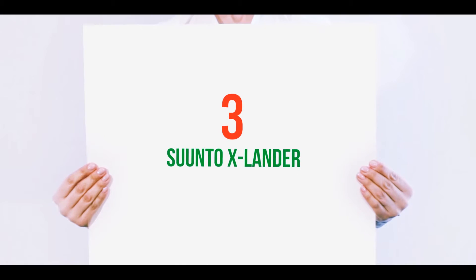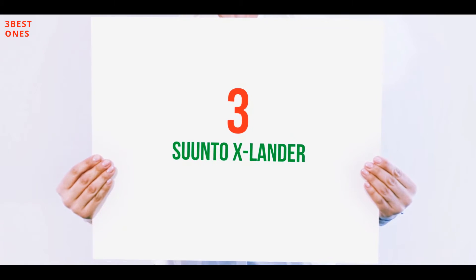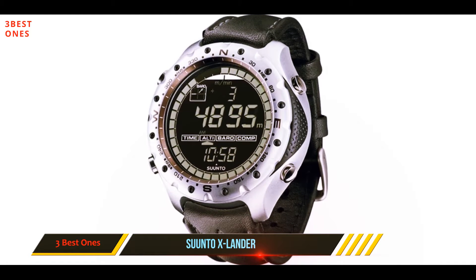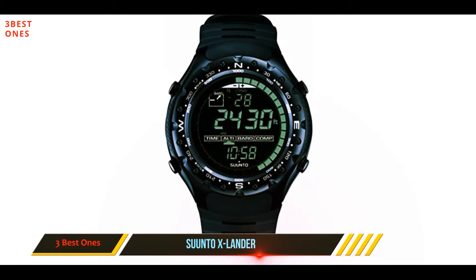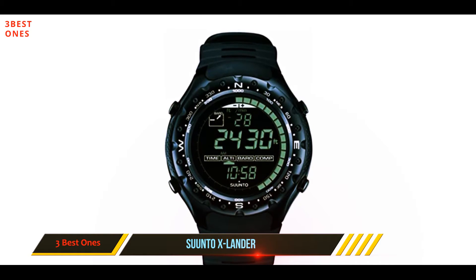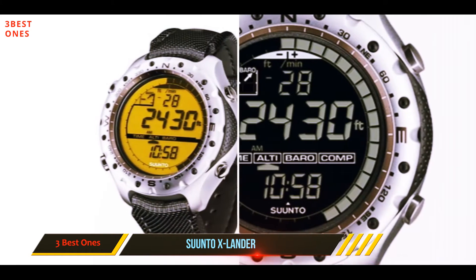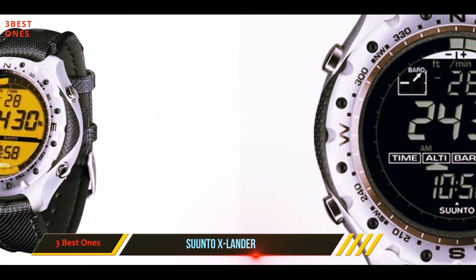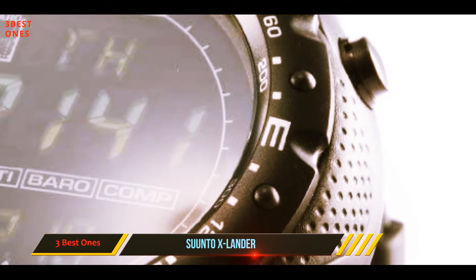Starting at number three: the Suunto X Lander. The Suunto X Lander military watch has an exemplary military design, extreme robustness, and effective functions. The core of the watch is protected by a tough aluminum case, while the strap is made of durable rubber.